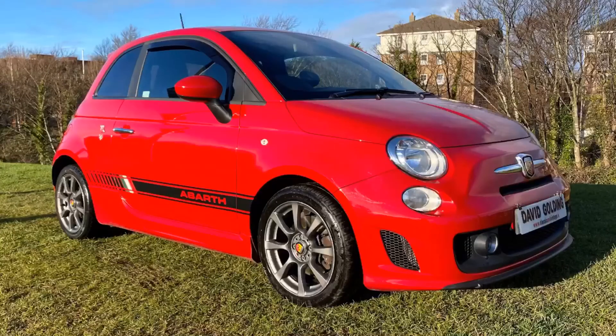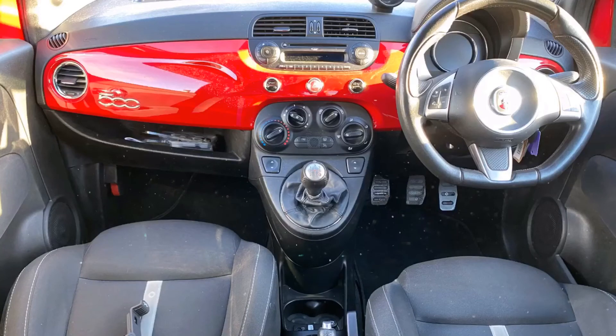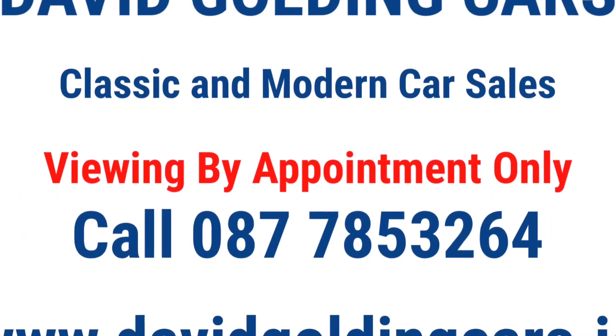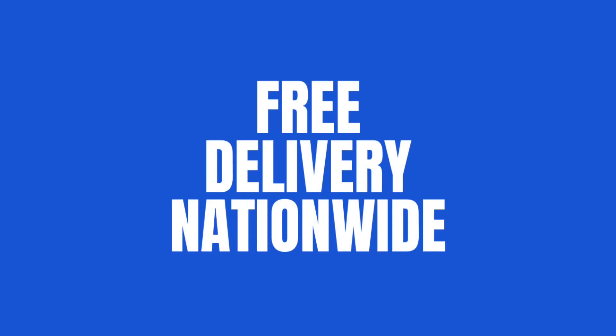Price is €13,950. This includes registration, new NCT for two years. We've already carried out a full service with genuine Abarth parts and we're giving a three months parts and labour warranty. Check out my five star rating on Trustpilot. If you wish to purchase this car, please contact me now. Viewings are by appointment only. If you prefer not to come and view, we can offer free delivery to your door nationwide.